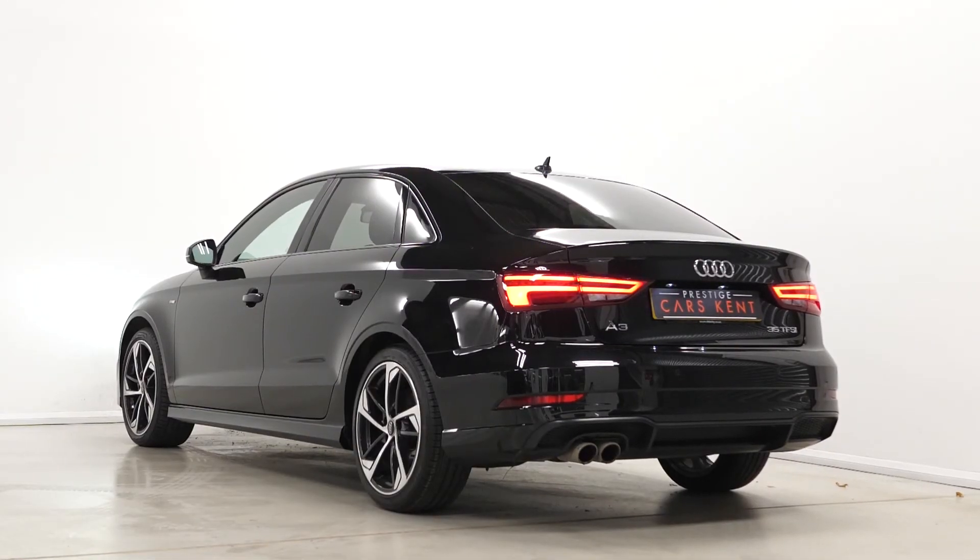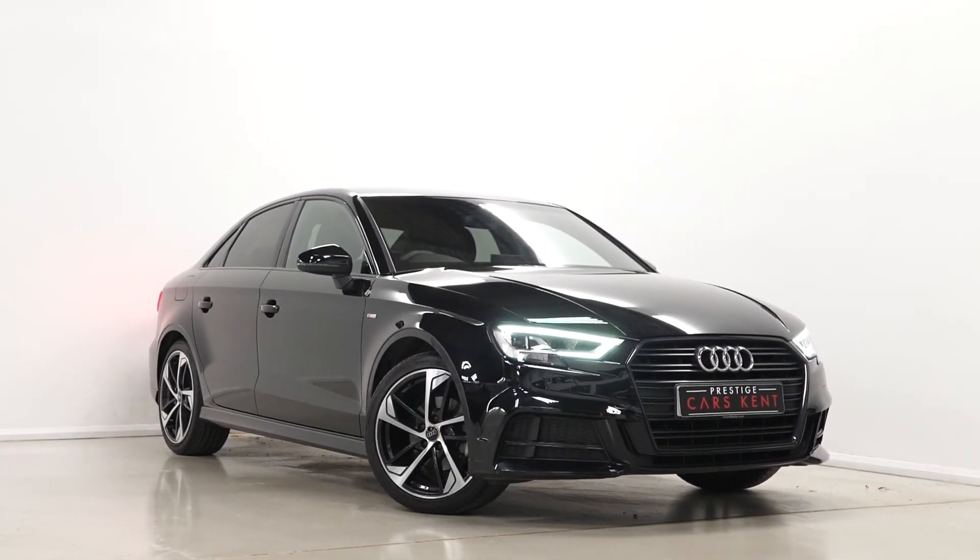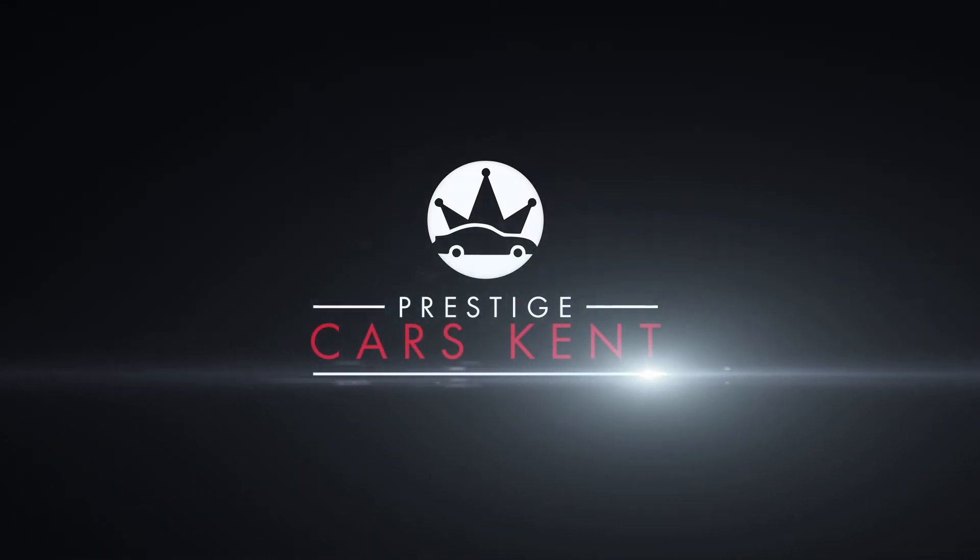If you'd like to book a viewing or a test drive, see the full specification, or just have a chat with one of our salesmen about this particular vehicle, please contact one of our sales team through the number provided at the end or inquire through our website.